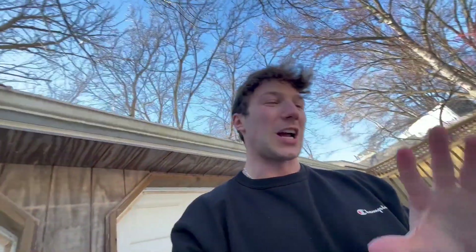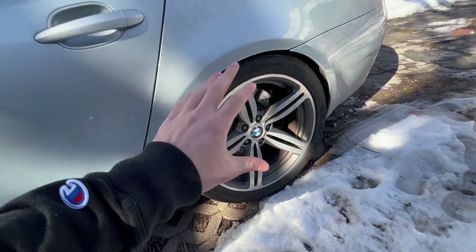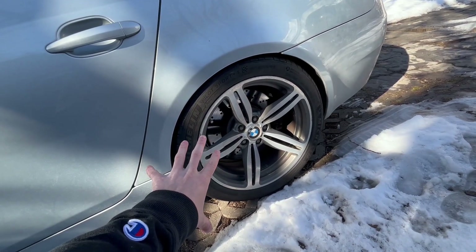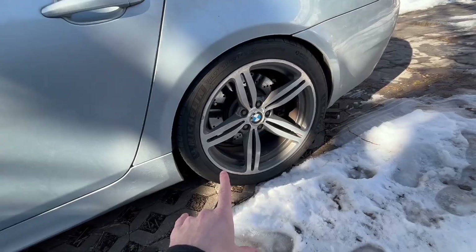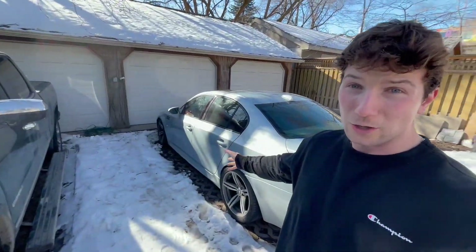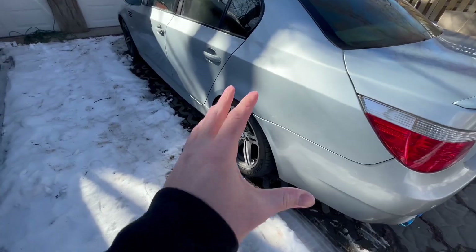This car just needs some tender love and care and it's going to look so good come spring. As always, I'm torn between keeping the M6 wheels or putting on the style 166 E60 stock M5 wheels. Let me know what you think — a lot of people prefer the stock ones, but I think the M6 wheels give the car a bit more of a custom look. Of course, the stock ones were designed for the body so they'll always look better. Maybe I'll try these for part of the summer and the others for the rest — I really don't know.